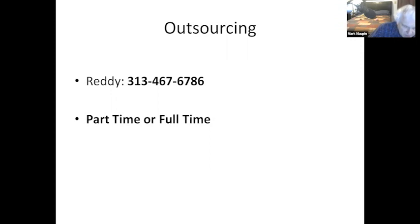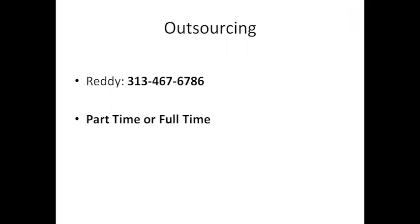Reddy is the person I use to hire outsourced team members. If you're interested in hiring somebody for outsourcing, talk to Reddy. They have a team in India good for any kind of office work, search engine optimization, video creation, ranking websites, or anything like that. The cost is around $5 to $6 an hour, and you can hire either part-time or full-time.